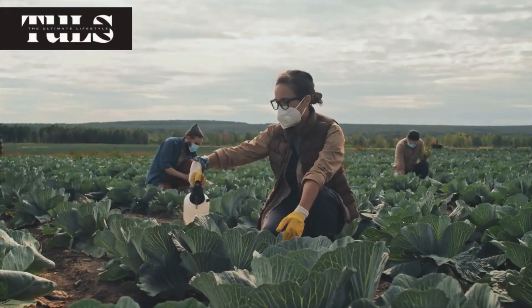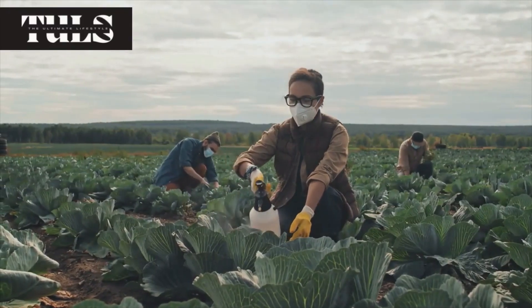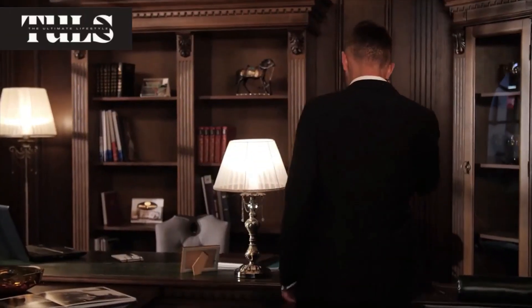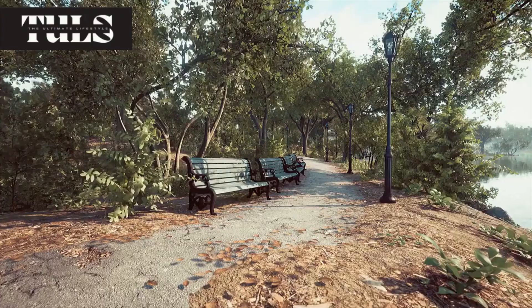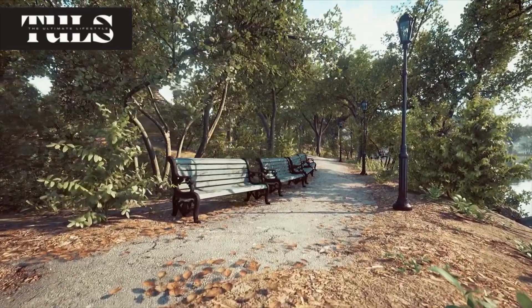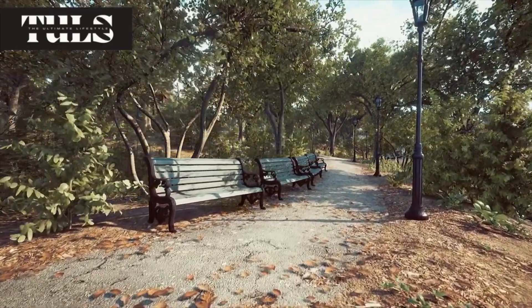Managing your hive — seasonal care, disease prevention, and pest control. With our bees happily buzzing in their new hive, it's time to talk about hive management. In this section, we'll cover seasonal care, disease prevention, and pest control.